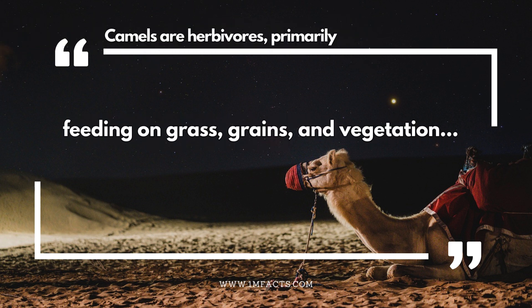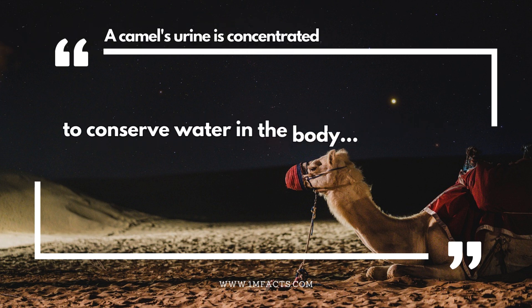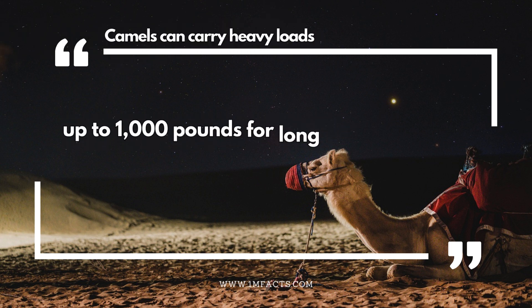Camels are herbivores, primarily feeding on grass, grains, and vegetation. A camel's urine is concentrated to conserve water in the body. Camels can carry heavy loads up to 1,000 pounds for long distances.